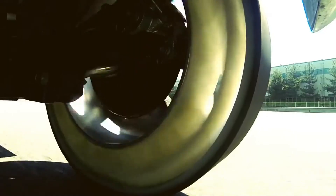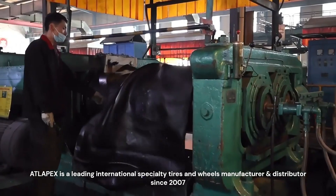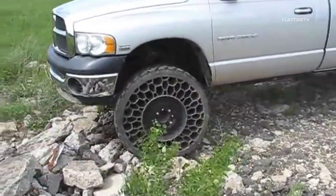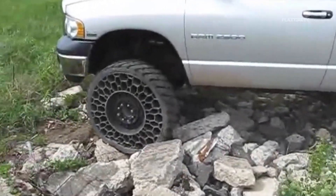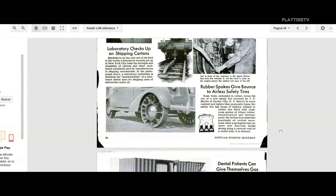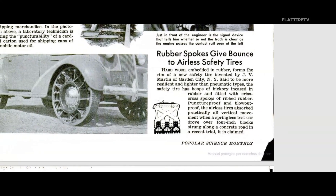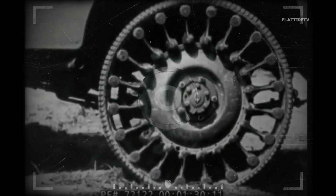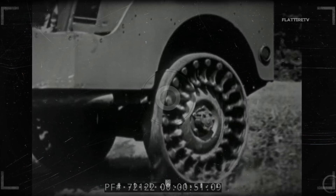Now that we understand what airless tires are, let's take a brief look at their history. Although they may seem like a futuristic technology, the idea of tires that don't rely on air is not as new as you might think. In 1938, an inventor named J.V. Martin patented a spring wheel design that used springs instead of air to provide cushioning. Although this design never made it to mass production, it laid the groundwork for future developments.